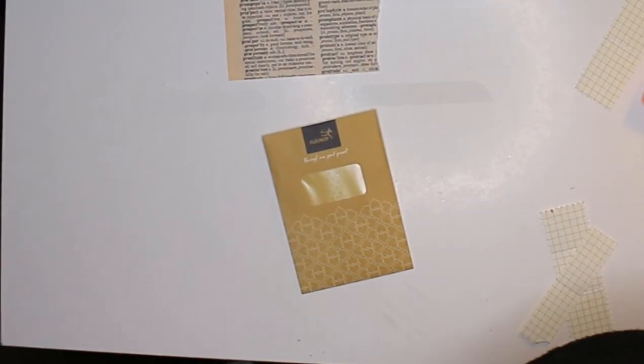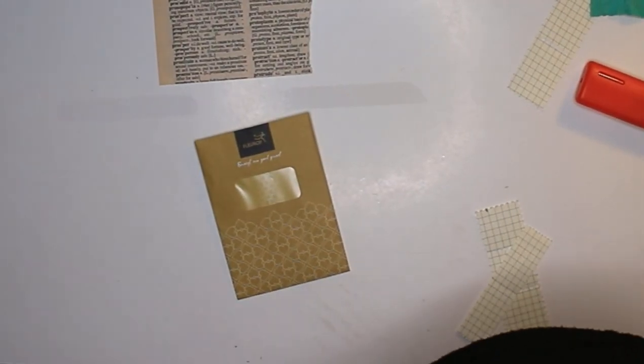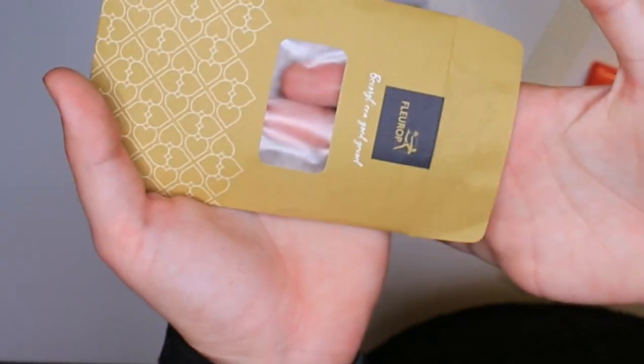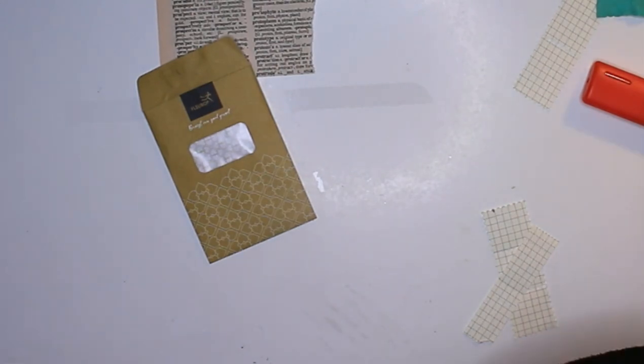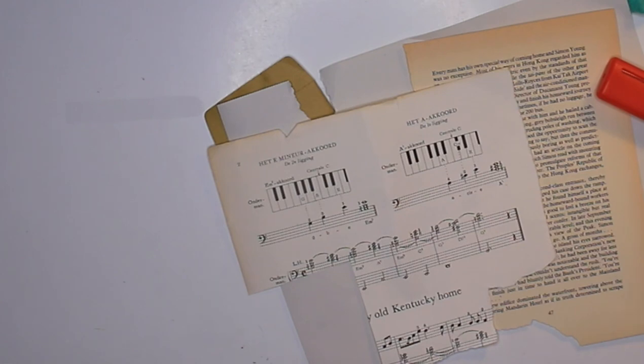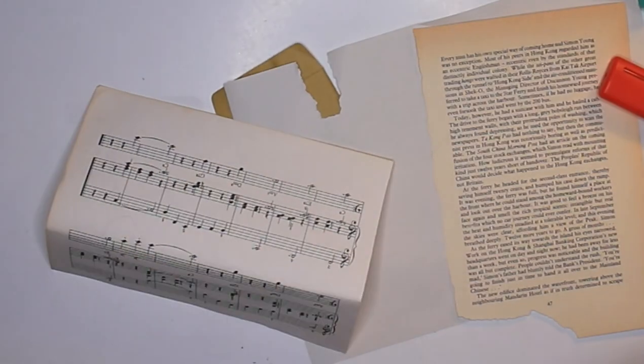That was a weird angle, but that's my kitty cat, Noose. For those of you who've been with me for a longer time, Noose used to make a lot of appearances in my videos, but lately she doesn't jump on my desk as often as she used to. I just wanted to show you that even though you don't see her as often, she's still there with me when I craft.